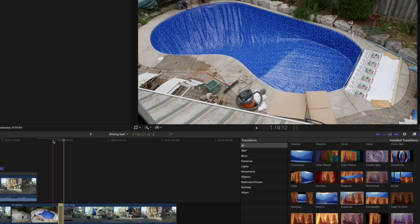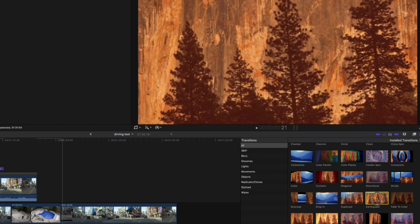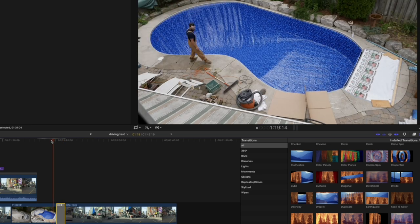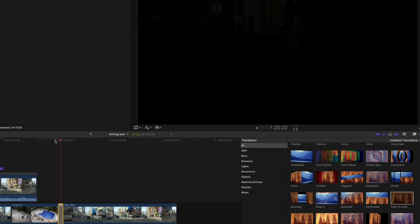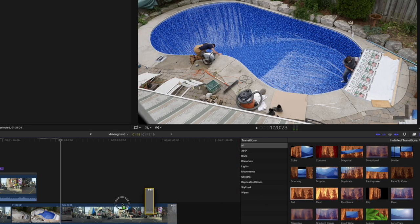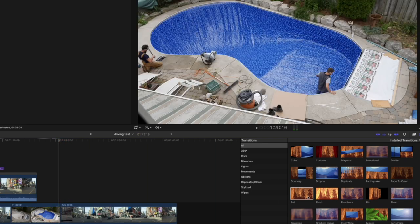The duplicate. What's killed it is that we no longer are interested in hiding our bad cuts. The earthquake — nope, lose it. Fade to color — obviously we need to keep that. The fall — nope, gone, stupid. The flash — that can be useful in a stylized way.